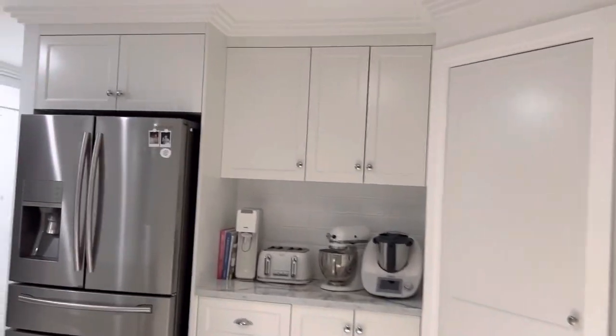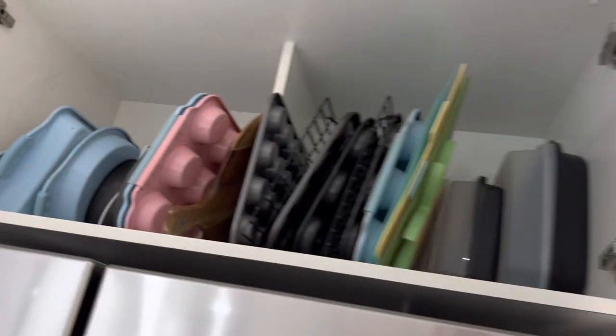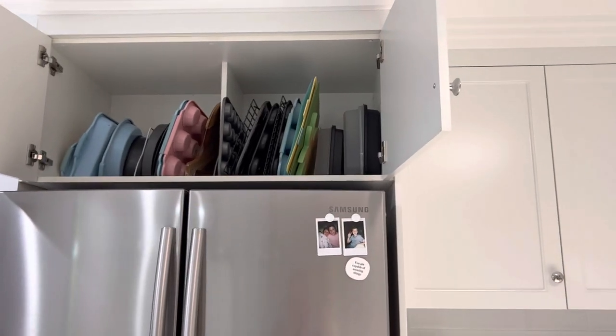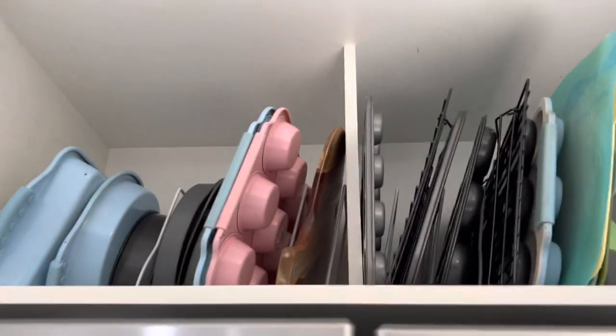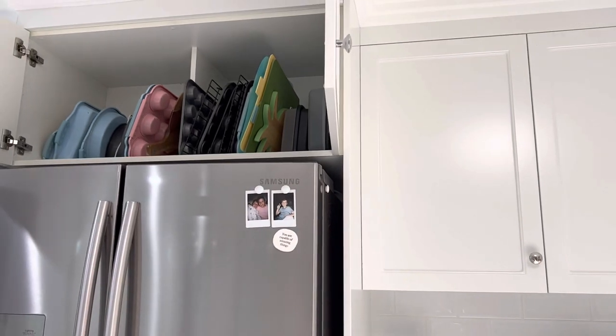So above our fridge I never really have to do anything in this cupboard, but this is where we store all our baking trays, breadboards, muffin tins, and all those different things. They live above the fridge. The good thing about that is this cupboard was really unusable before because it's really high.